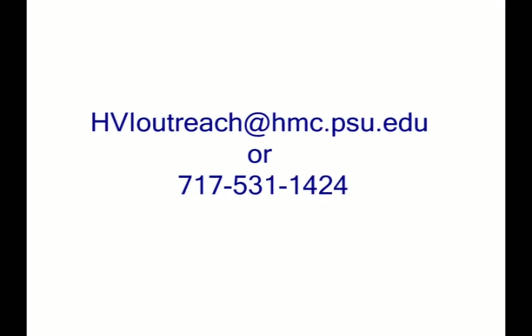Specific indications and contraindications exist for this study, and we welcome the opportunity to speak to your group in greater detail. Please contact the Penn State Hershey Heart and Vascular Institute outreach office for more information. Thank you.